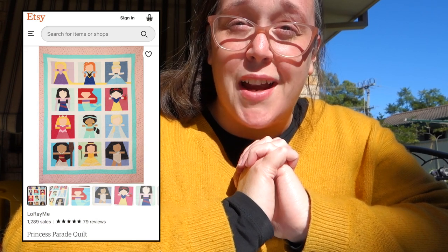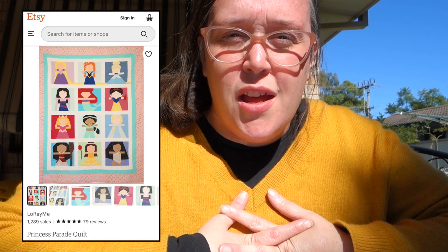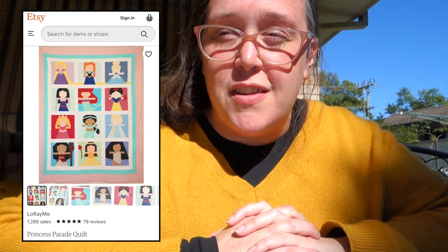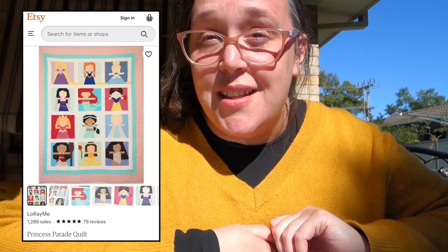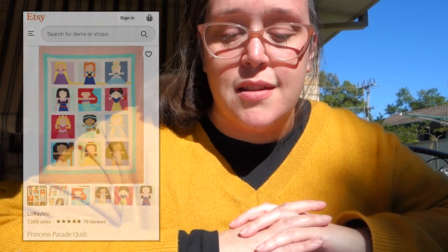I would love to make a Disney Princess Parade quilt — I don't have a printout of this one, but I'll put a picture of it on screen. I haven't bought the pattern yet; it's available through Etsy by a designer named Lo Re Mi. I would love to make this quilt for my niece Amelia. It's her birthday in early December and I think it would be such a sweet quilt to make her and give it to her for her birthday. She'll be six and she's totally into all of her Disney Princesses.